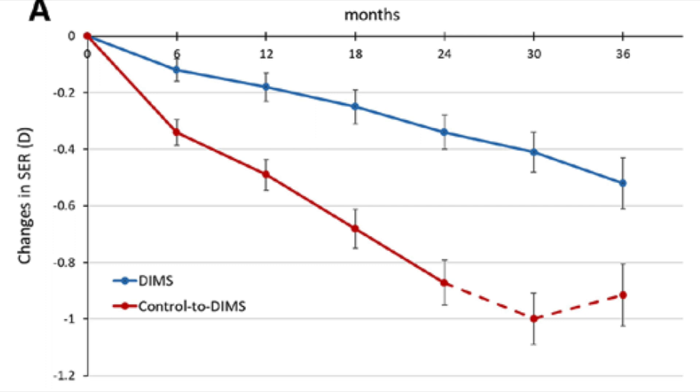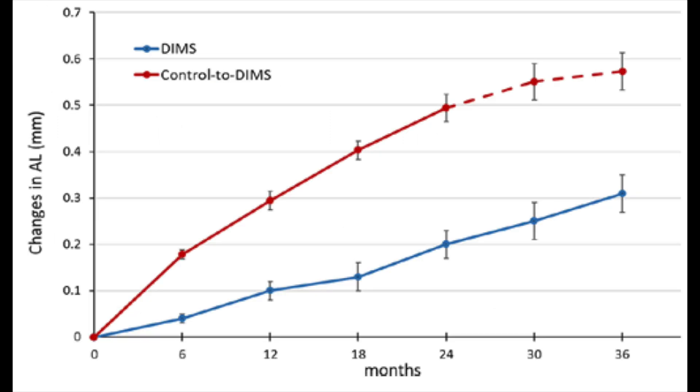The red line shows the control group. For the first 24 months these kids wore the standard spectacle lens. The dotted red line indicates the point where those kids were switched to the DIMS technology, to see if it would slow their myopia progression. The study shows that in year three, that trend line appears to be altered, with a reduction in what their myopia progression had been.